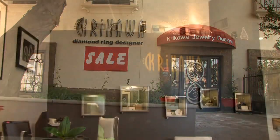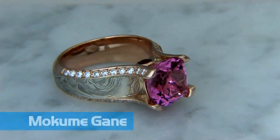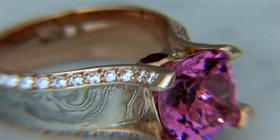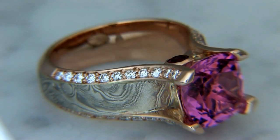We are nationally recognized for our expertise in Mokume-gane. Mokume-gane means wood-eye or wood grain metal. It was a technique developed in Japan about 300 years ago, and it derived from the making of Damascus steel that was used for the samurai swords.